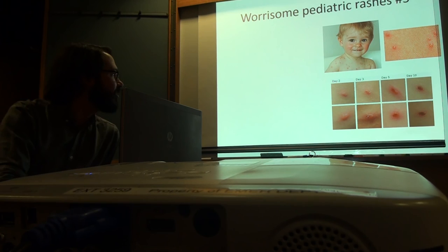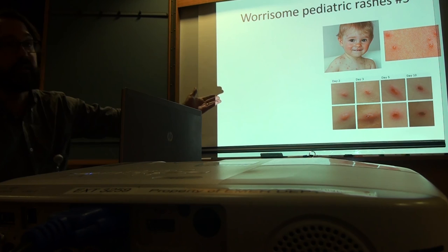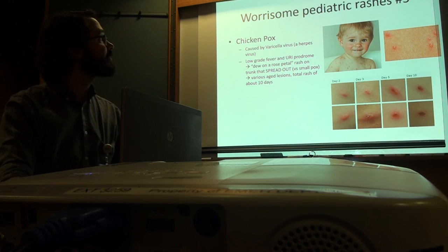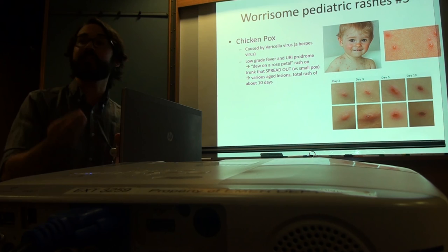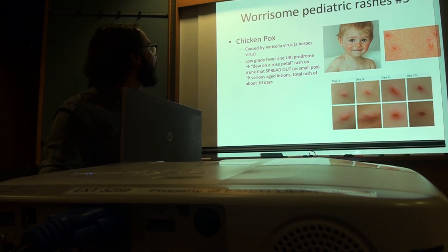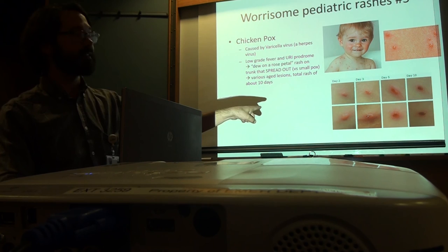Last one — chickenpox. It's an erythematous-based vesicle in a well-appearing child. This shows how lesions develop over time. Chickenpox is caused by varicella — also a herpes virus. Low-grade fever and URI symptoms, then the rash is described as a dew drop on a rose petal. It starts on the trunk and spreads out. Kids will have vesicles but also scabbed-over crusted lesions from various ages. The rash total time lasts about 10 to 14 days.